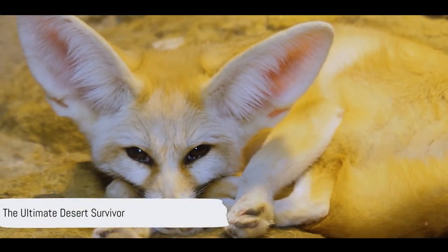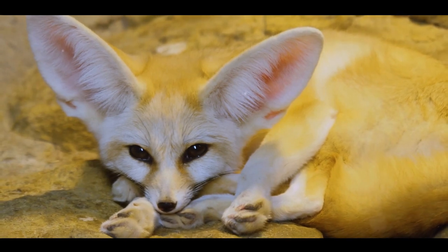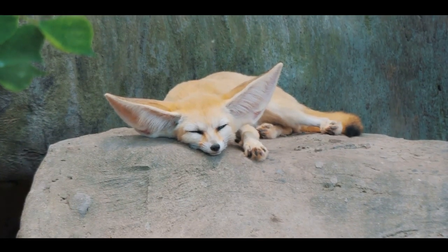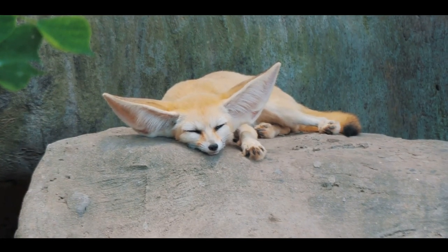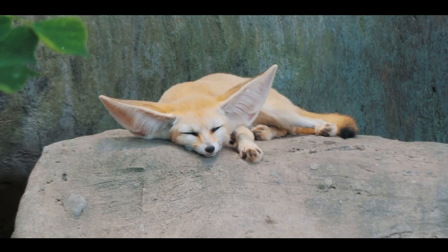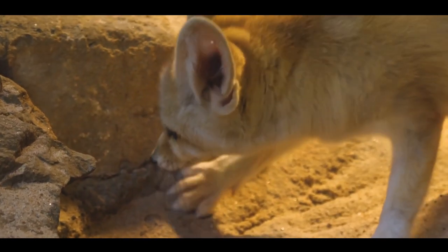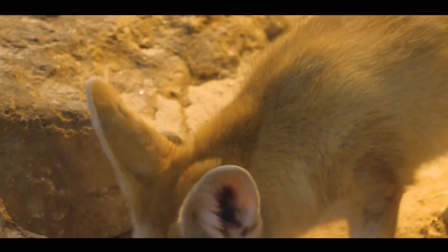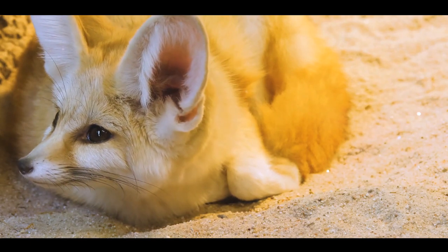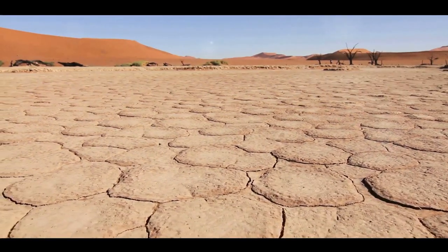Have you ever heard of an animal that thrives in the desert with oversized ears? Meet the fennec fox, the ultimate desert survivor. This remarkable animal has adapted in a way that allows it to flourish in some of the most extreme areas on earth. The fennec fox is a master of heat regulation — it uses its large ears to dissipate heat and maintain a stable body temperature. But there's more: this small desert inhabitant can endure without ever drinking a gulp of water. It gets all the hydration it needs from the food it consumes. In the brutal desert, the fennec fox is a testament to the power of adaptation and resourcefulness.